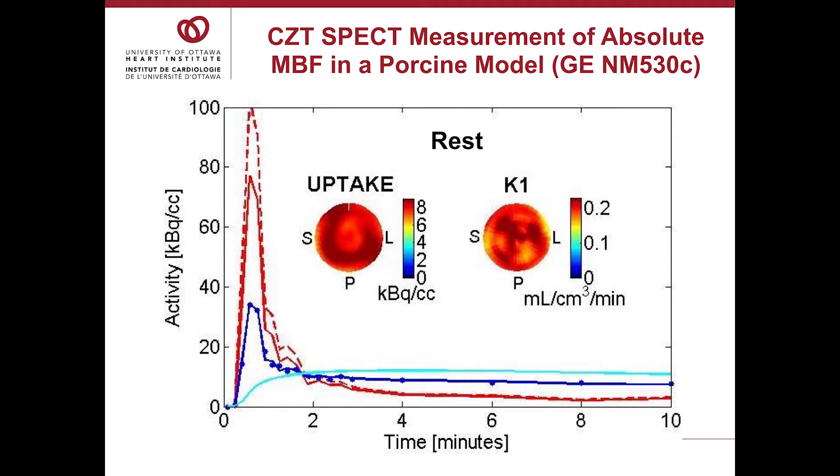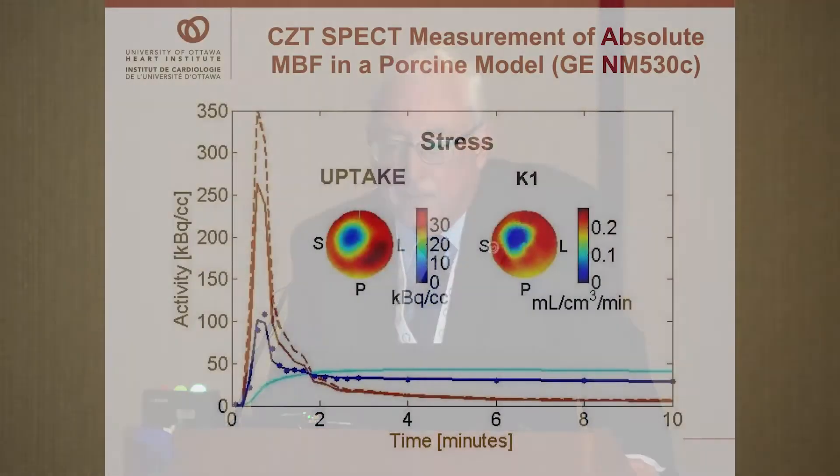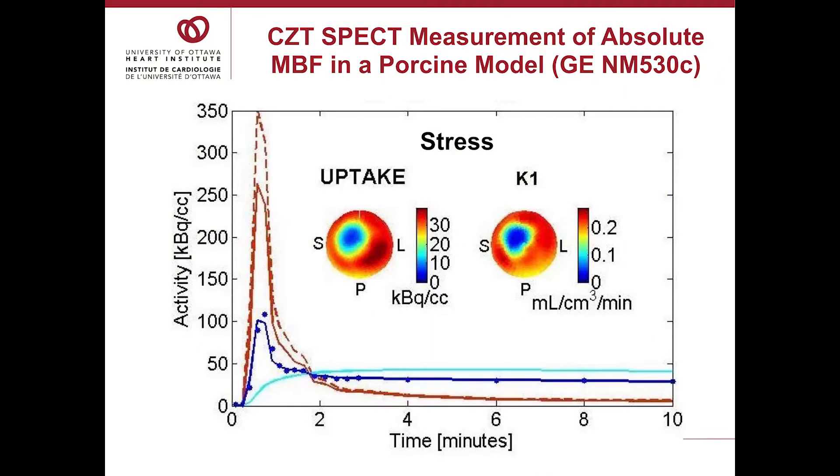In the time-activity curves, in red we have the arterial input function — the activity measured in the left atrium or left ventricular cavity. Myocardial activity is shown in dark blue, and in light blue you have the modeled myocardial uptake. You get data out like uptake we're familiar with, but also a K1 map, and the K1 map is an estimate of flow. In this model, the pig had a suture around the LAD which was tightened to create a stenosis and was also given dipyridamole. With stress you can see a perfusion defect as expected, and also an area of reduced flow in the K1 map.